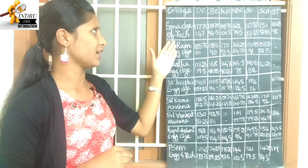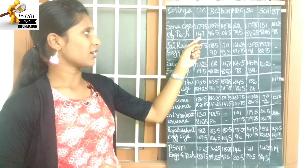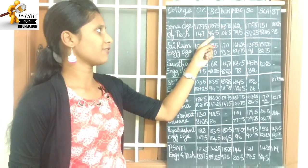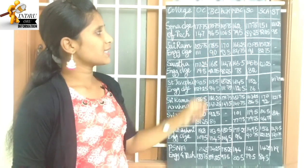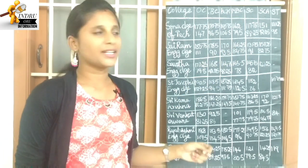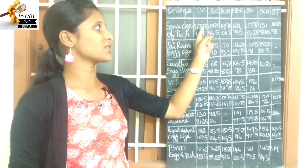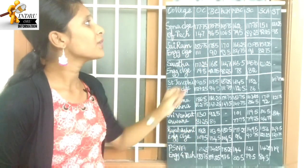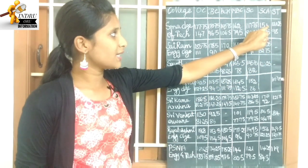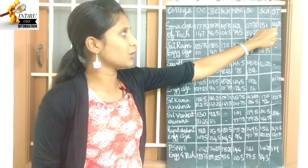First college: Sona College of Technology. OC category highest cutoff is 177.75, lowest cutoff is 147. BC highest cutoff is 170.75, lowest cutoff is 96.5. BCM is 106.5, lowest cutoff is 145.75. MBC lowest cutoff is 79.5, highest is 162. SC is 88.25, lowest cutoff is 117.75. SE is 92.25 to 151. ST is 98.25 to 120.25.